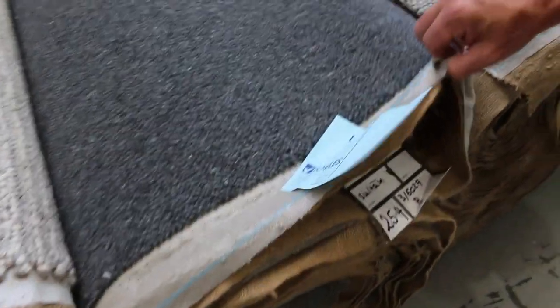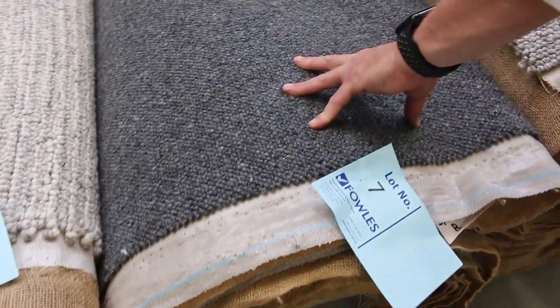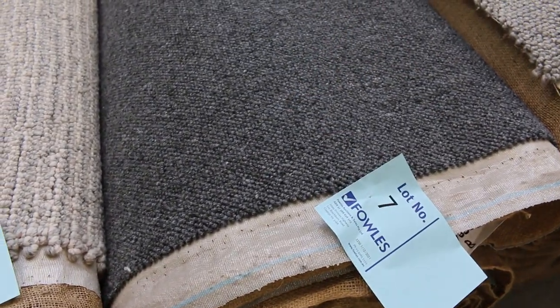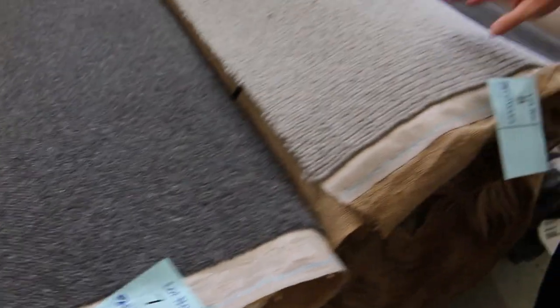Lot number 7, this one here, is 25.4 metres. It's a nice charcoal berber-type loop carpet. That one would normally retail at around $150 a metre. I'd be thinking around about $50 or $60 a metre for that because it's a beautiful carpet. Great colour.